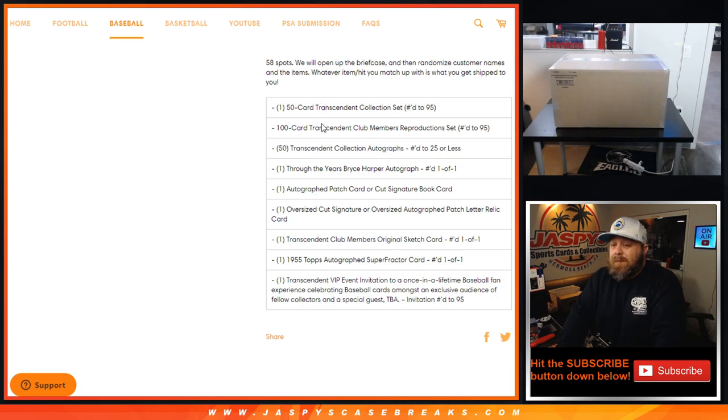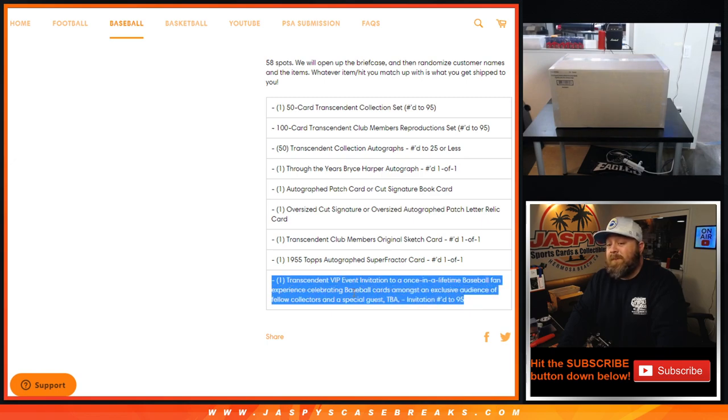So now we're at 52 items. Then there's a Through the Years Bryce Harper autograph numbered one of one. On stuff like this where it's a one-of-one, if this happens to be a random number block spot, it will go to the one spot. Then there's an autograph patch card or cut signature book card. Then there's an oversized cut signature or oversized autographed patch letter relic card. Then there's a Transcendent Club Members original sketch card numbered one of one, plus a 1955 Topps autographed super fracture card numbered one of one. And last but not least, the Transcendent VIP event invitation — a once-in-a-lifetime baseball fan experience celebrating baseball cards amongst an exclusive audience of fellow collectors and special guests.